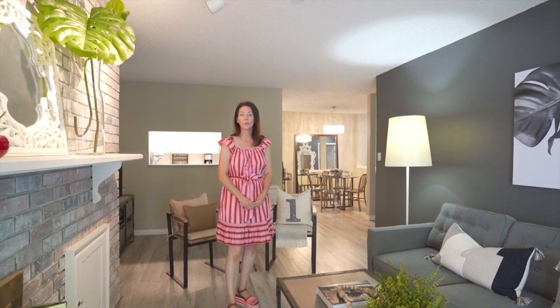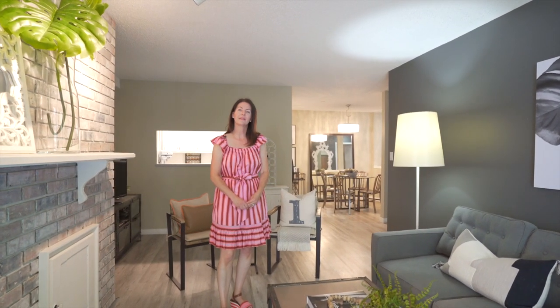This home has a natural wood-burning fireplace. I can definitely see myself roasting marshmallows here, or even a gourmet meal like hot dogs.